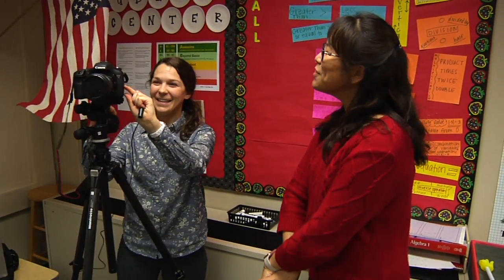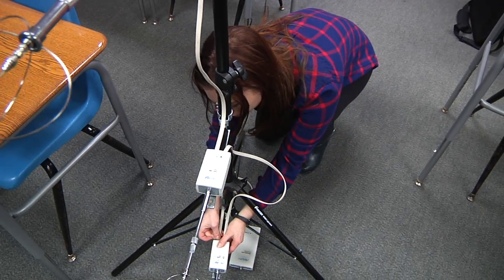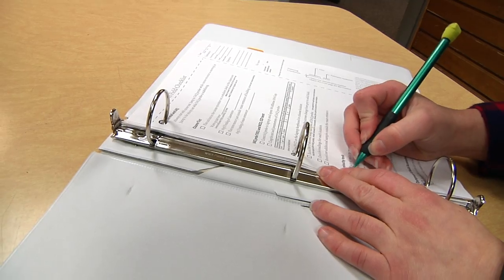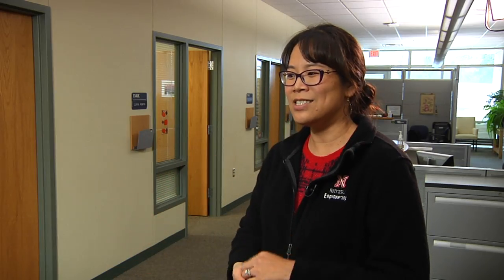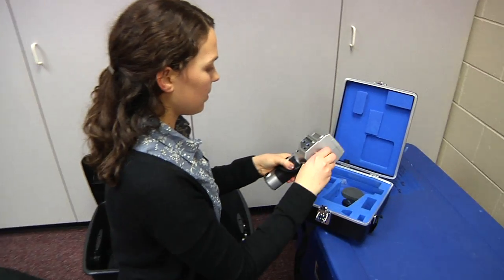Measurements are taken in empty classrooms by a team of students working after school. Test kits deployed in the classroom also collect information during the school day. That will show us how things are changing over the course of a day — how does the carbon dioxide level change, how do the sound levels change, how is the daylighting in the classroom, also electric lighting as they turn on and off lights.